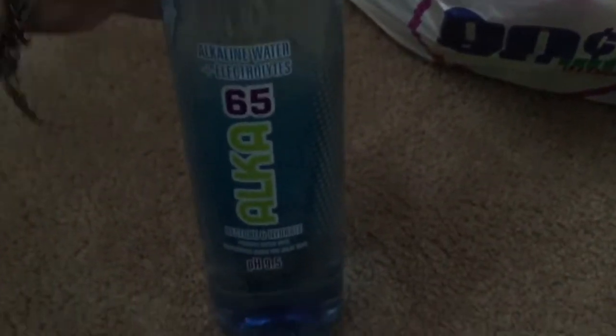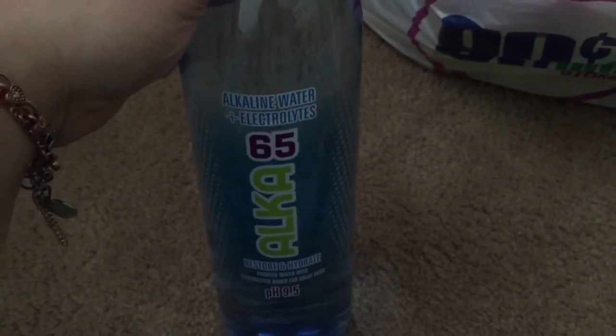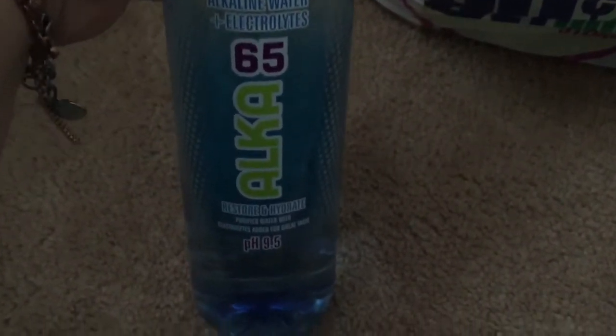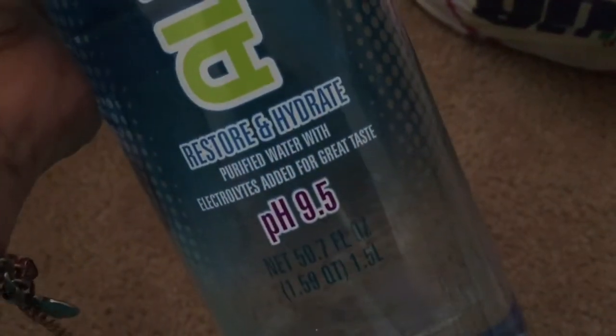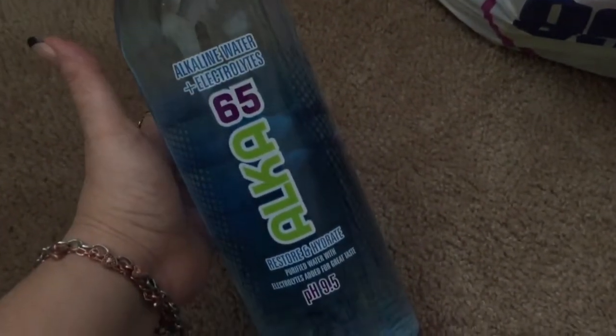This is a bottle of water — it's one and a half liters, it is huge. It's the alkaline water plus electrolytes, the Alka 65. It says 'restore and hydrate purified water with electrolytes added for great taste' and pH 9.5. I got two of these because I thought it was a great deal. I'm going to start working out now that my doctor cleared me — I went to my three-week postpartum checkup this past week and she cleared me, said everything was great and I could start exercising and go back to normal life again.